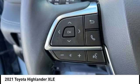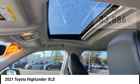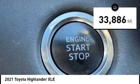A top safety pick, the Highlander is where substance meets style. This vehicle has less than 35,000 miles.